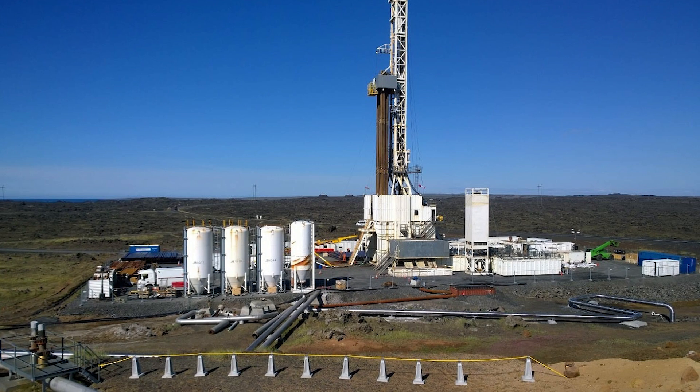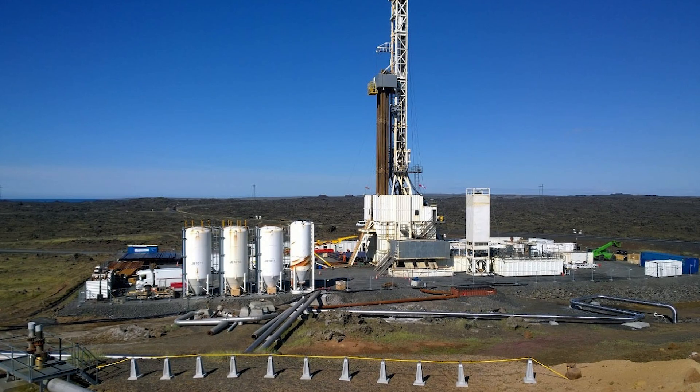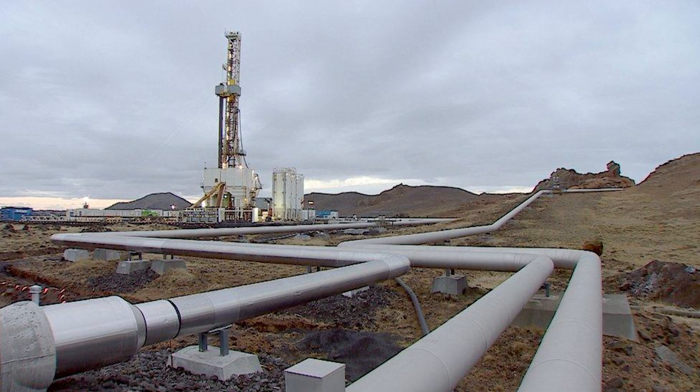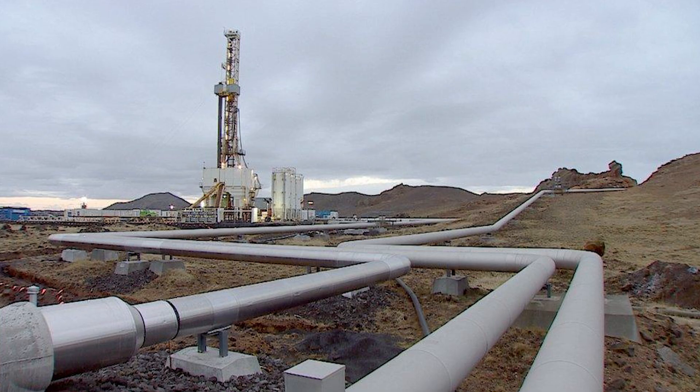Krafla's magma is relatively gas-poor compared to more dangerous volcanoes. It's also been sitting in its chamber for a long time, allowing gases to gradually escape through the surrounding rock. This makes it much less likely to erupt violently even if disturbed. The 2008 accidental drilling incident supports this — the magma simply flowed into the hole and solidified without causing an eruption.